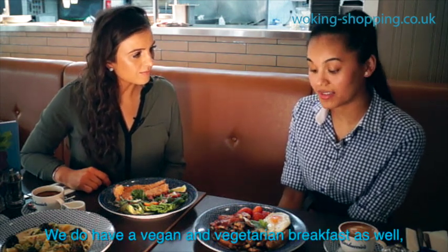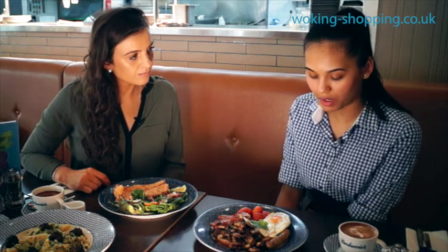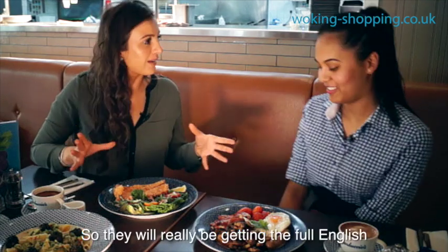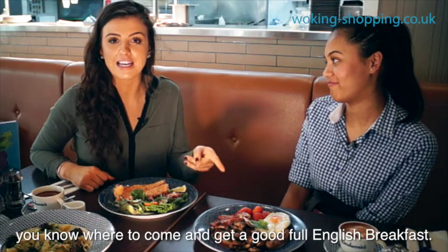We do have a vegan and vegetarian breakfast as well, which is quite good. And our breakfast comes with a coffee and a juice, which you know makes it a full English breakfast. So they really will be getting the full English. So if you're not up for cooking, you know where to come and get a good full English breakfast.